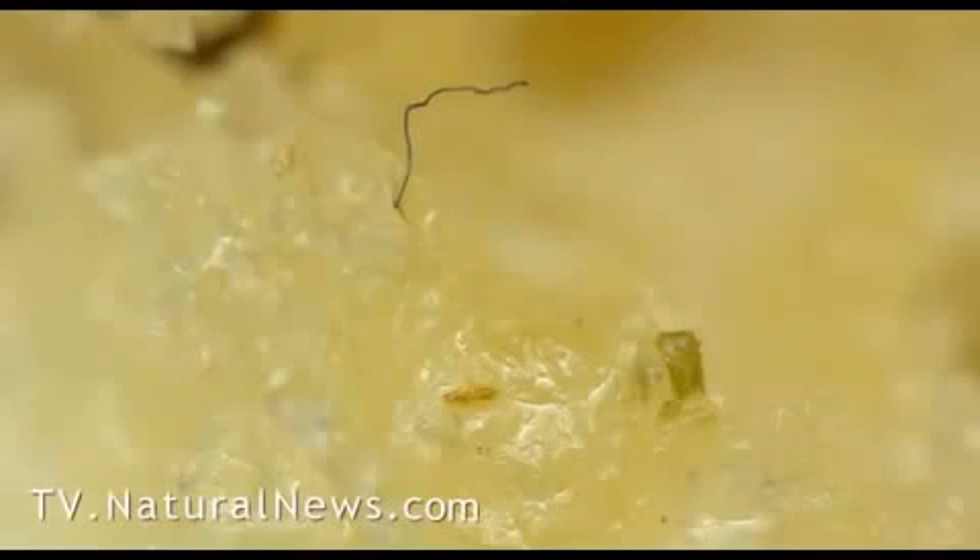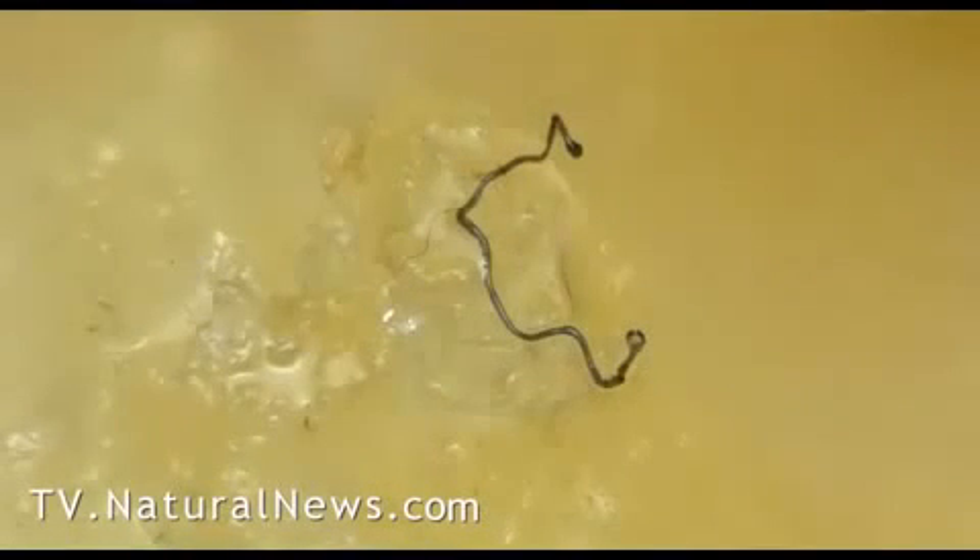But by far the strangest things we found were unexplained fibers that appear to resemble hairs. All the hair-like fibers we found seem to be embedded in the mass of the McNugget. Here's another one with odd endings, and here's a third found next to some mysterious red coloring. These fibers intrigued me so much that I attempted to remove one of them, using a pair of fine tweezers to try to remove this embedded hair-like fiber.